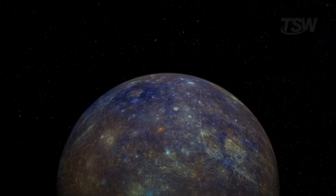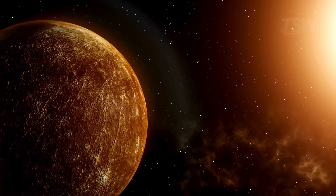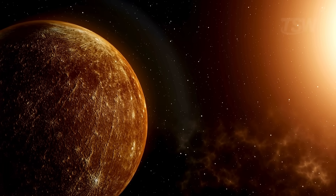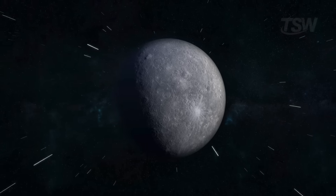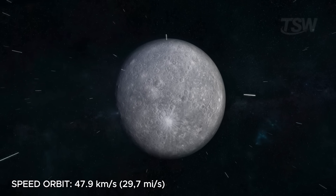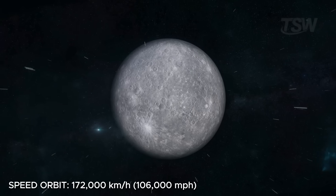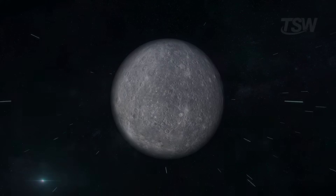It spins on its axis once every 59 Earth days. And here's the curious part — it has a 3 to 2 orbital resonance, which means that while it goes around the sun three times, it rotates twice on its own axis. As for speed, Mercury zips through space at an impressive 47.9 kilometers per second, which is more than 172,000 kilometers per hour — the fastest of all the planets.